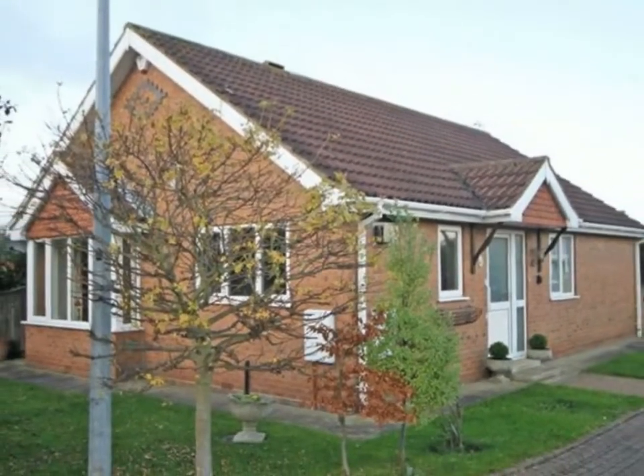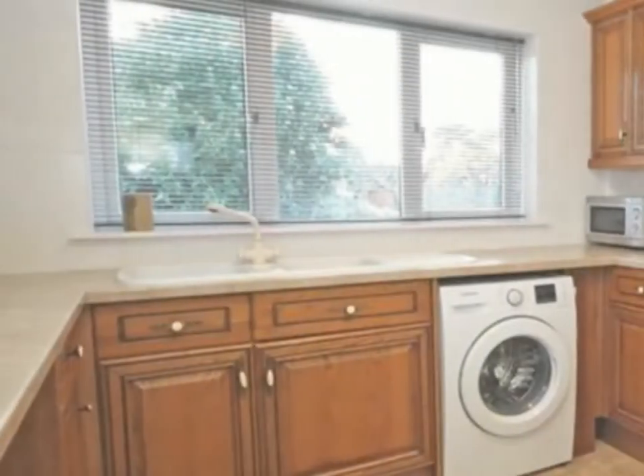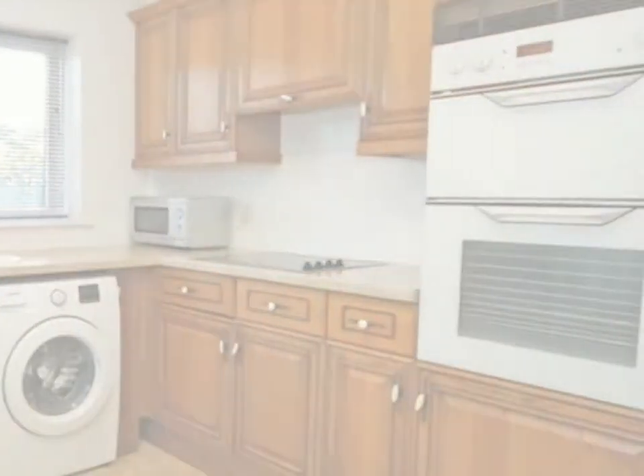Location is everything when it comes to this lovely three bedroom detached bungalow. The kitchen is a nice square shape with solid wood units around three sides of the room, incorporating a small breakfast bar.